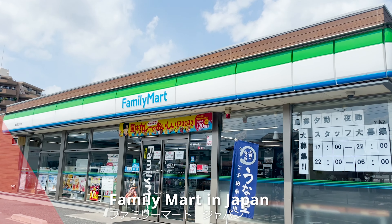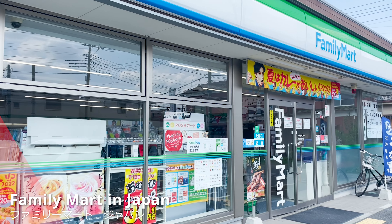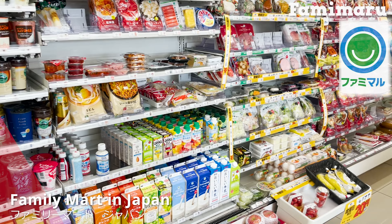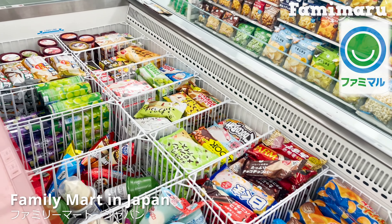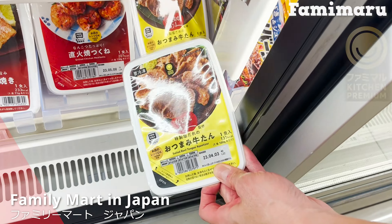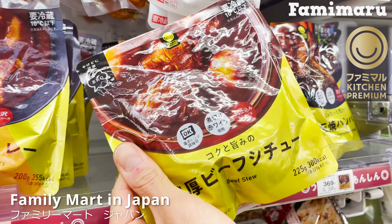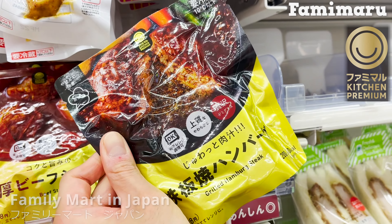We are here today at Family Mart. Family Mart began its private brand called Famimaru from October 2021. Of all the products, these gold-labeled products are the high-end line called Famimaru Premium.